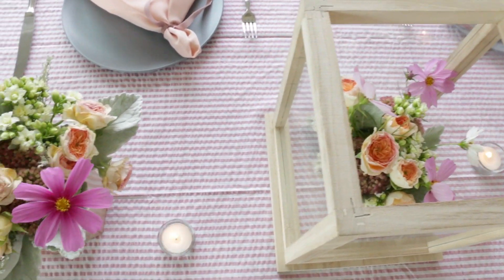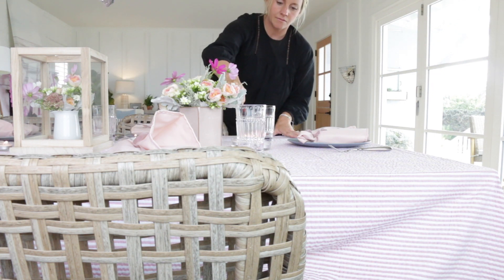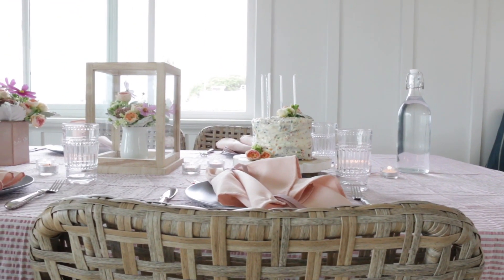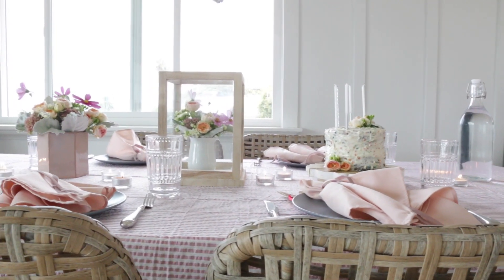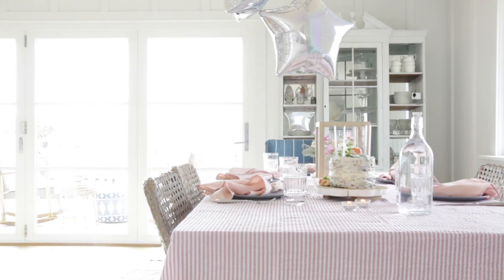My girl loves mac and cheese, so tonight's menu is a simple homemade mac and cheese recipe. We actually have soccer practice, so I've preset the table and I'm going to pre-make the mac and cheese so when we get home all I have to do is bake it. I also picked up frozen chicken strips from Whole Foods and a bagged salad. She's five — she'll probably just want the mac and cheese!